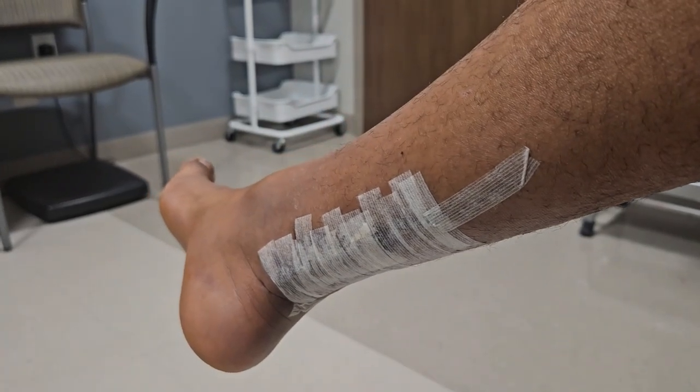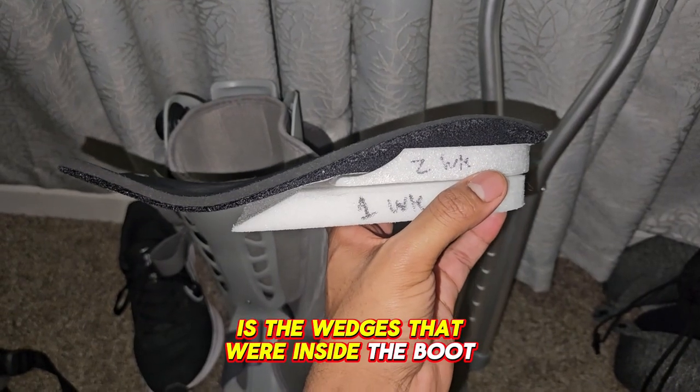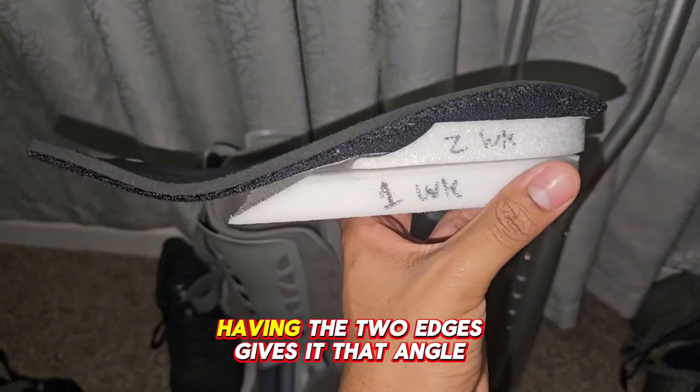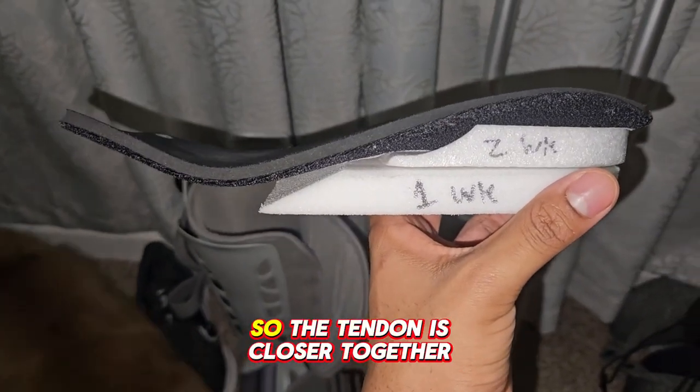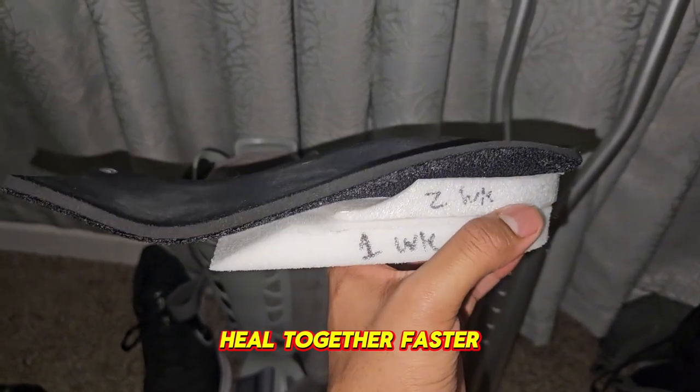I've been upgraded to the boot, but I had two wedges in there. The wedges keep you back in that pointed position while in the boot, that way you're keeping those tendon ends together and it'll slowly stretch over time. The wedges progressively change the angle of my foot — having the two wedges gives it that angle so the tendon is closer together to let the tendon heal together faster.